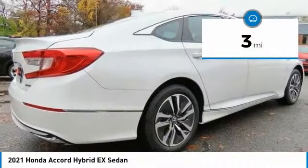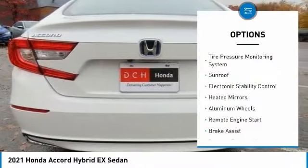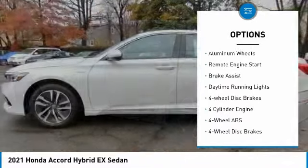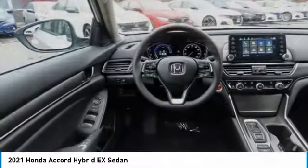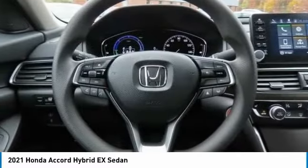This vehicle has less than 100 miles. Here are some of this vehicle's great options: tire pressure monitoring system, sunroof, electronic stability control, heated mirrors, aluminum wheels, remote engine start, brake assist, daytime running lights, four-wheel disc brakes.